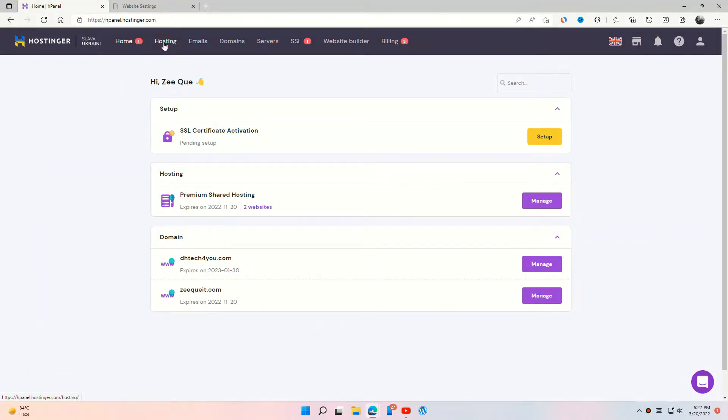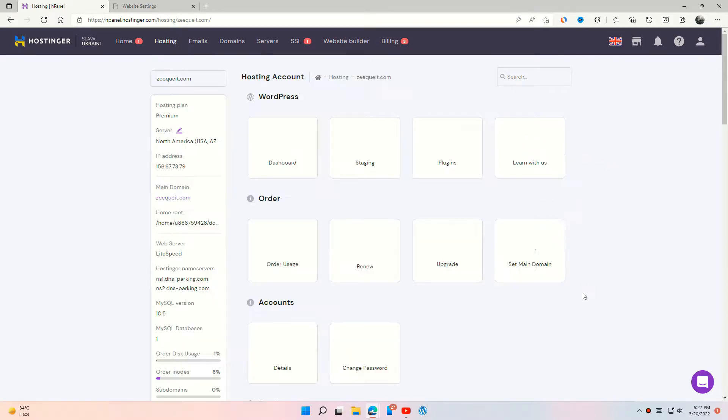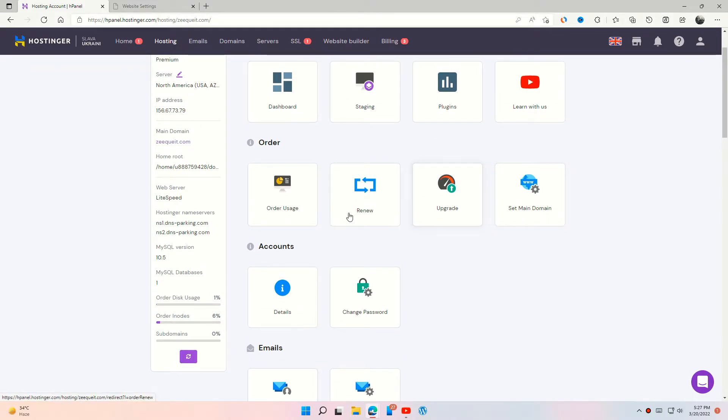Press the manage button of the site which you want to delete, scroll down and go to the add website section.